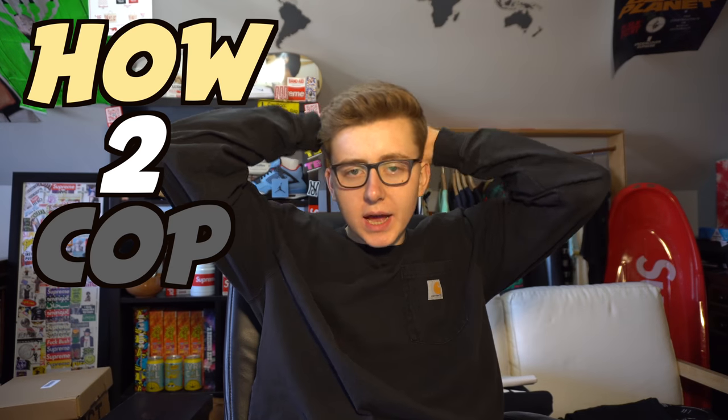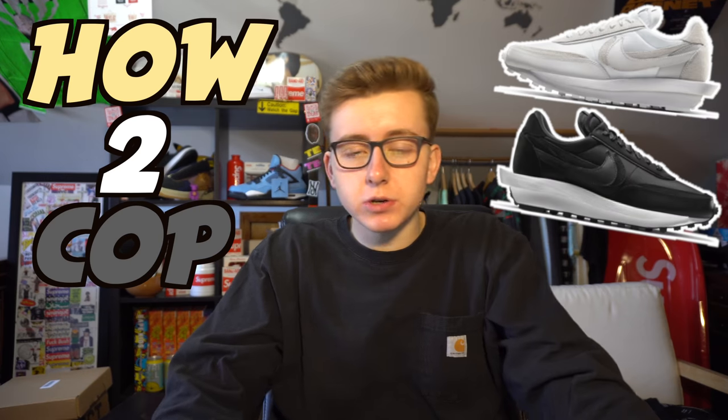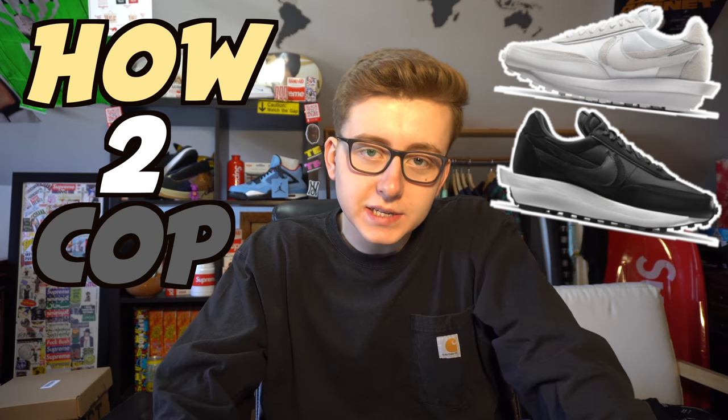Welcome back to the channel. Today we're here to discuss the how-to-cop guide for the Nike Sakai LD Waffles dropping in two different colorways this Tuesday, March 10th, for retail of $160.